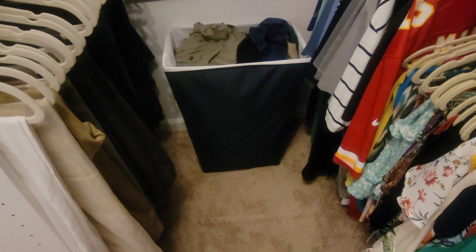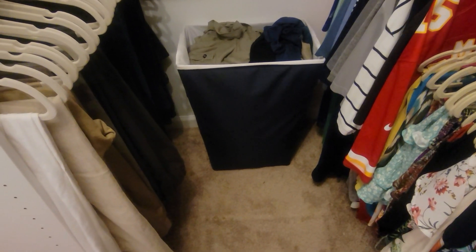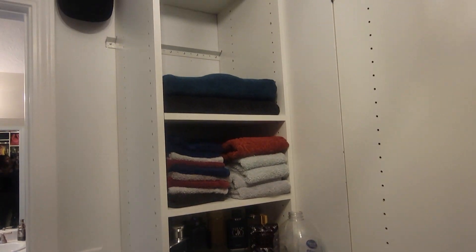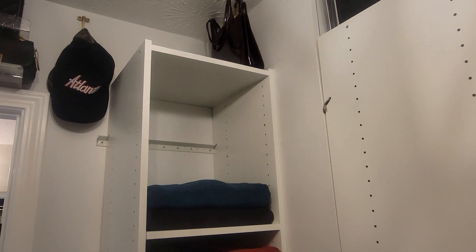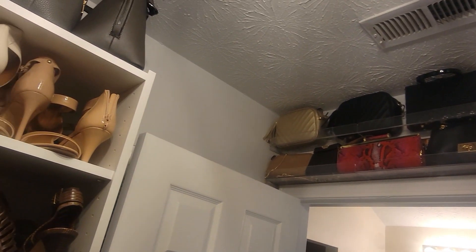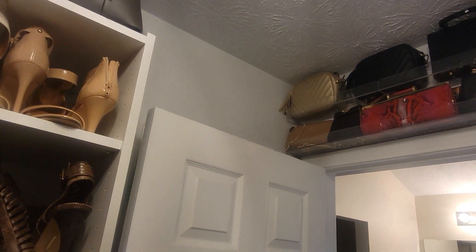I am going to get a different hamper with a lid because I don't like the dirty clothes hanging out in here. This is his section — kind of made a partial linen tower — and I still have to finish a slot right there for some more handbags. But today the focus is the floor because the carpet is hideous and I'm trying to camouflage it until we get the carpet changed out.